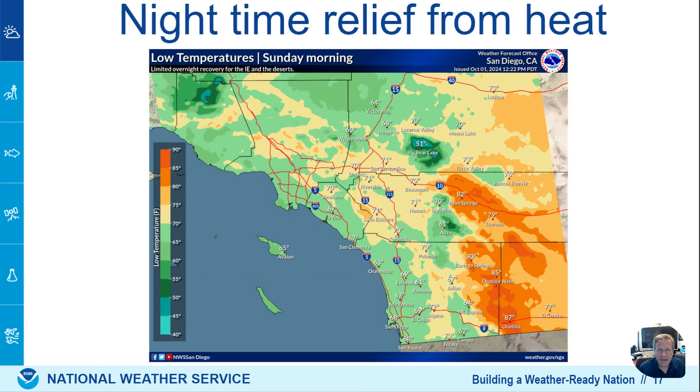What about nighttime relief? Not much across the deserts — lows in the 80s — but some cooler conditions in our mountains and deserts due to the dry air, so we are allowed to cool off quite a bit. And then along the coast due to the marine fog and cooler air.